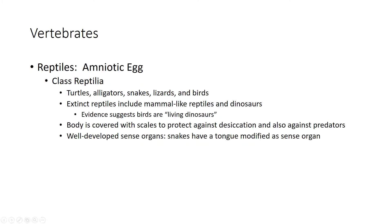This is vertebrates part 2, covering reptiles. Reptiles include alligators, crocodiles, snakes, lizards, turtles, birds, and dinosaurs — which we know as extinct. There are some mammal-like reptiles, and there is evidence that birds are actually considered to be like living dinosaurs. Their bone structure leads scientists to think they may have descended from pterodactyls, those dinosaurs that flew.